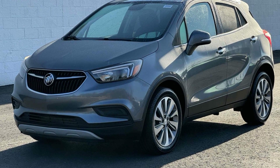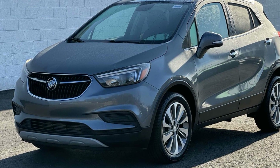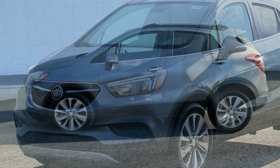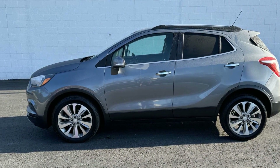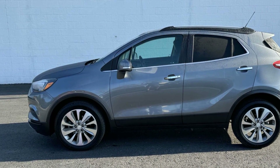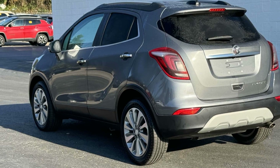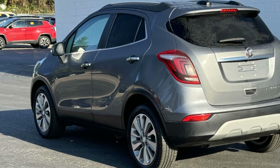2019 Buick Encore. This SUV offers space as well as power and performance. Find what you are looking for and more with these extra features: side view mirrors with turn signals, satellite radio, heated side view mirrors, backup camera, tinted windows.